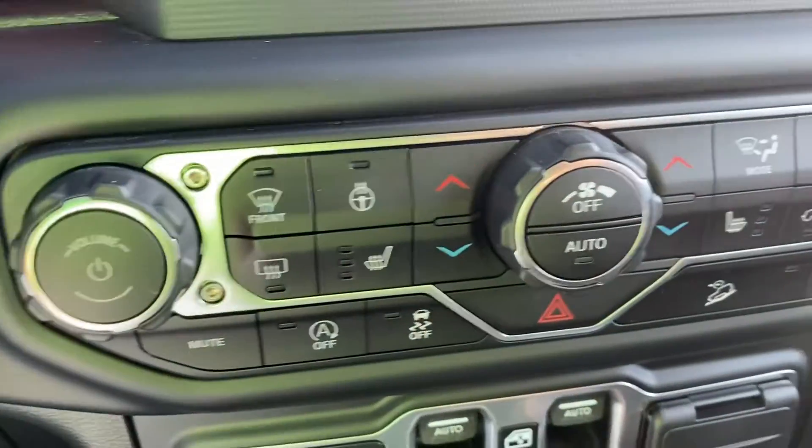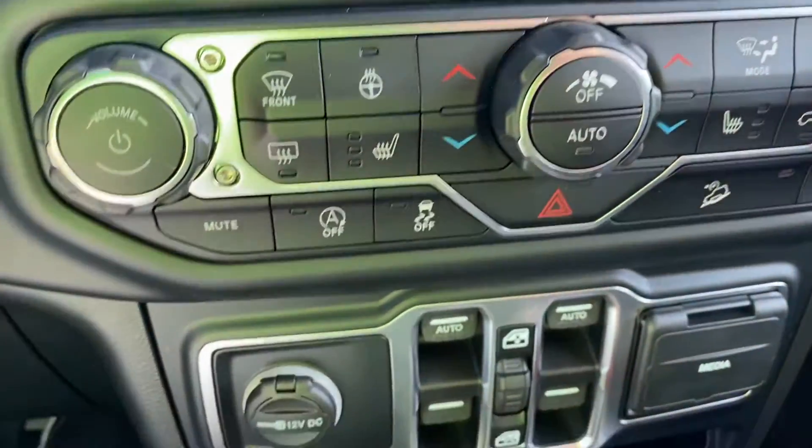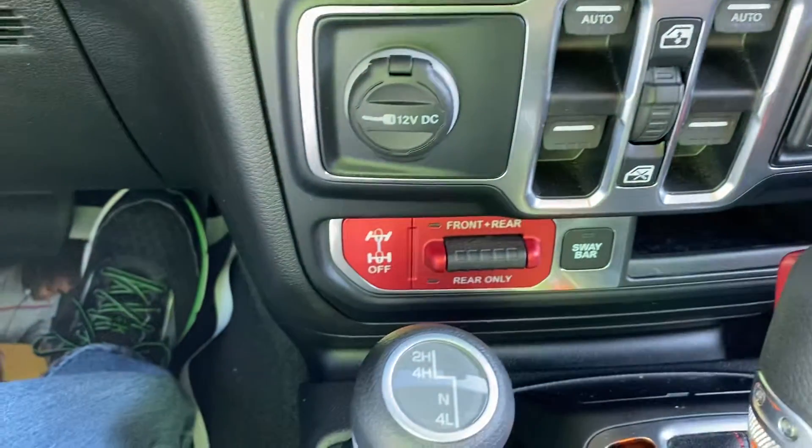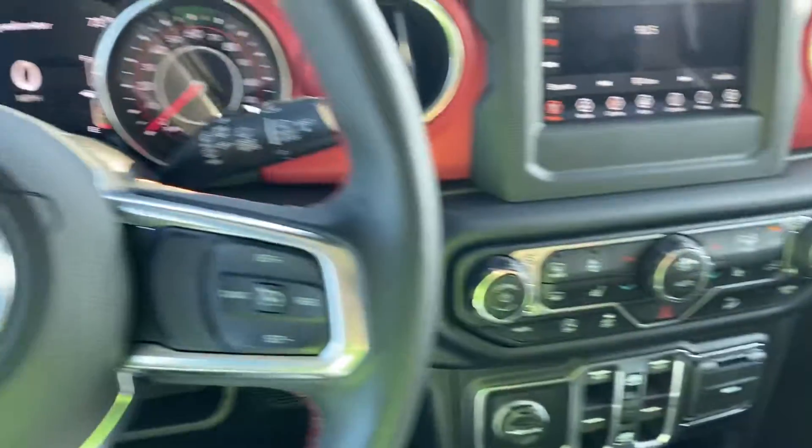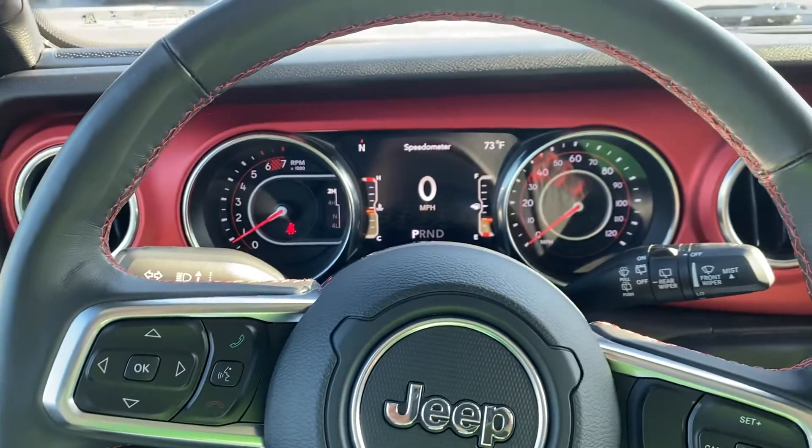There are your push buttons for your heated seats and steering wheel, and the sway bar disconnect. Good-looking Jeep — give us a call at 419-445-2576.